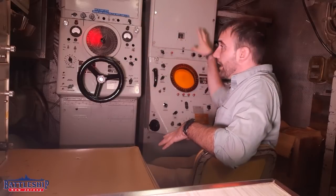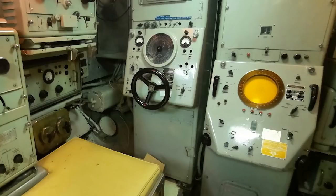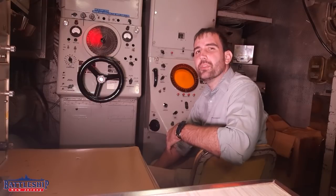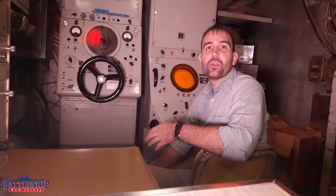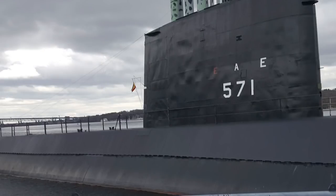This is a Cold War-era sonar suite. Becuna got what's called a Guppy 1A conversion, which is a fairly large modernization to some of these World War II boats that were still in service in the early Cold War, before they were eventually phased out by the all-nuclear fleet. In this configuration, Becuna would have served alongside early nuclear submarines such as Nautilus, and older World War II submarines like the ones you can tour today.